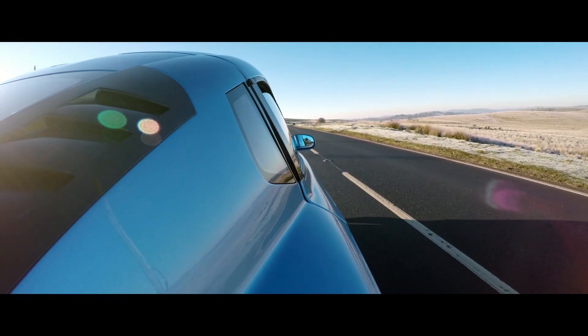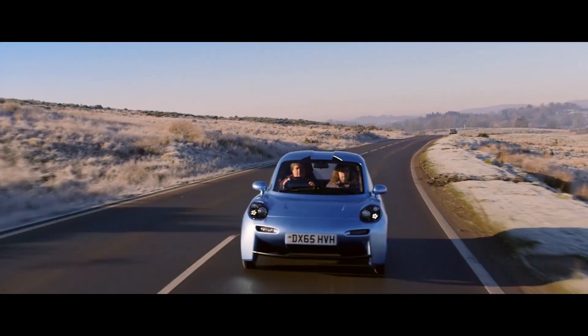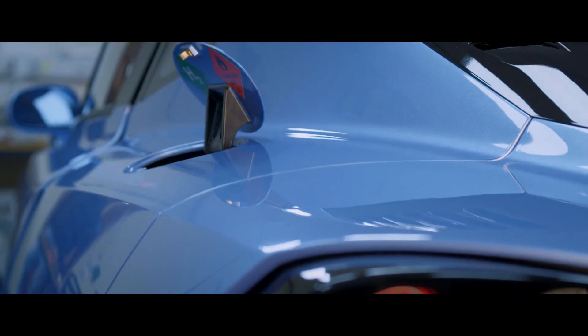We're probably the only car company in the world that plans never to sell a car. We're bringing the car to market under a sale of service contract, much like a mobile phone. Customers will sign up typically for a contract of one to three years, and it covers everything including insurance and, most critically, the fuel.